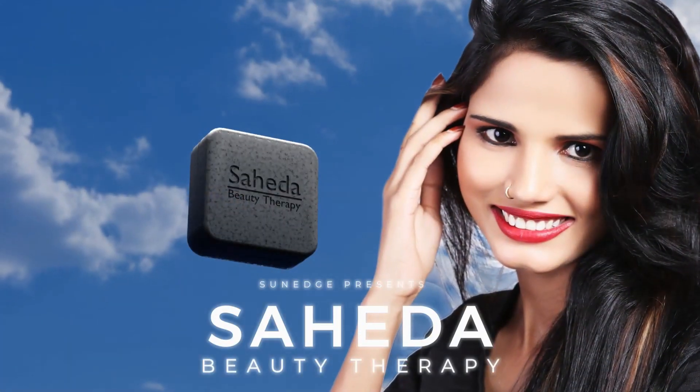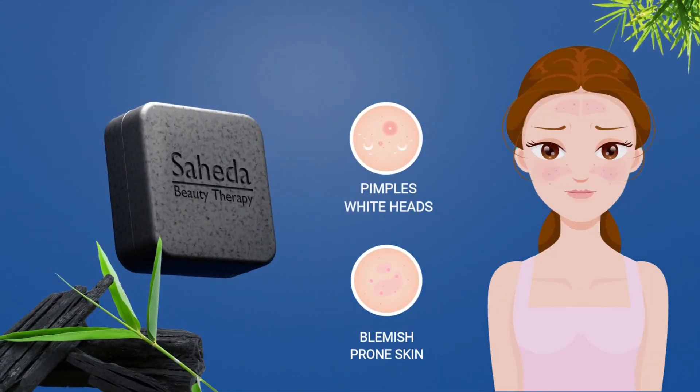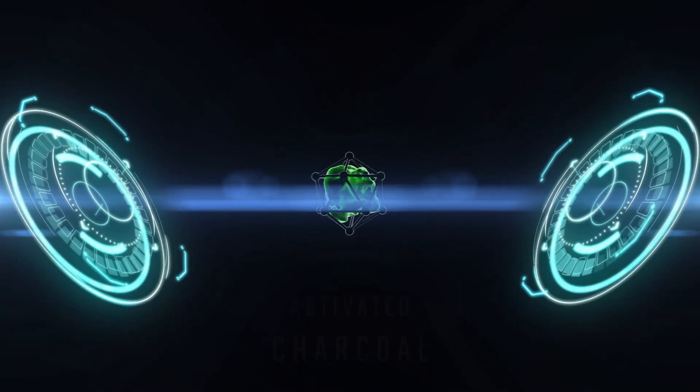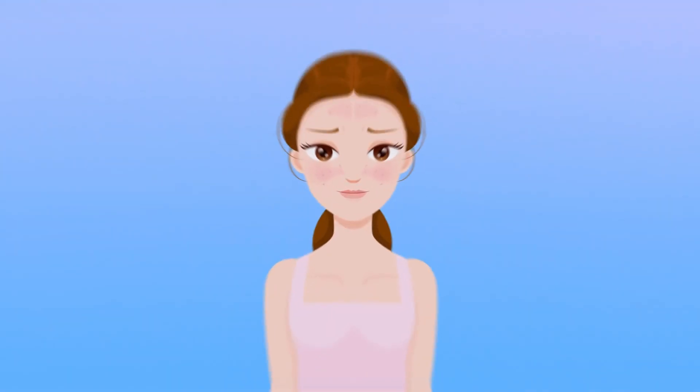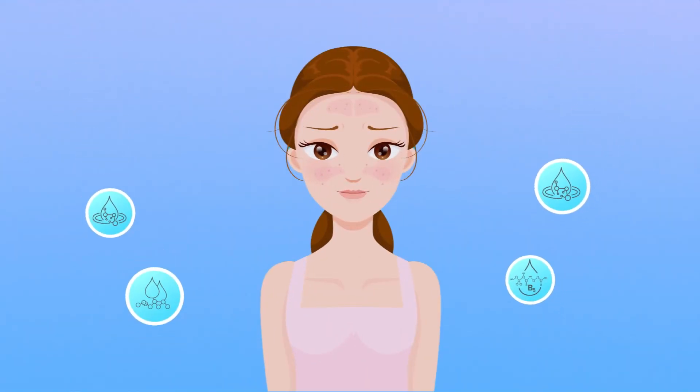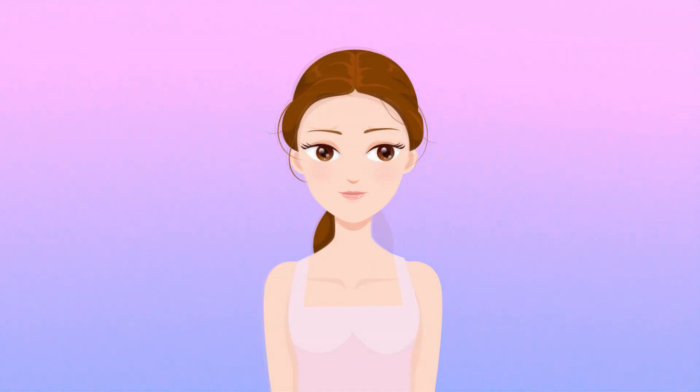Introducing Sahida Beauty Therapy Charcoal Scrub Soap, the solution to all your skin problems. Our unique blend of activated charcoal, essential oils, and natural ingredients work together to cleanse and purify your skin. Say goodbye to stubborn blackheads and blemishes, and hello to a radiant, glowing complexion.